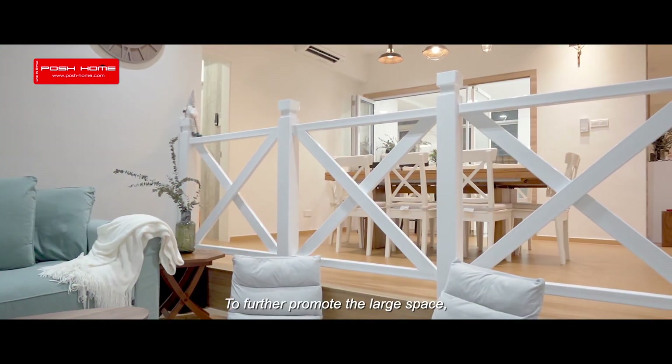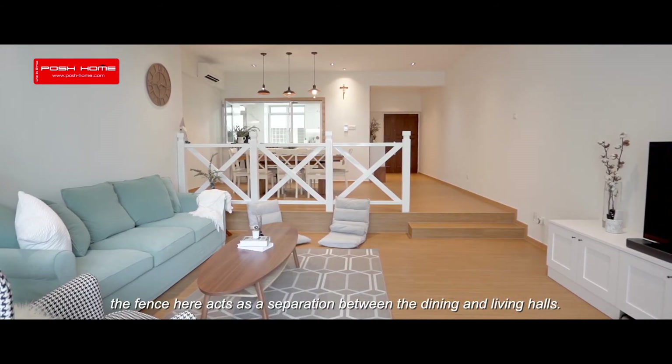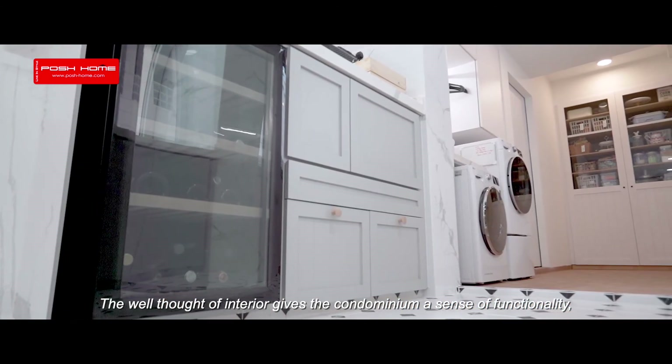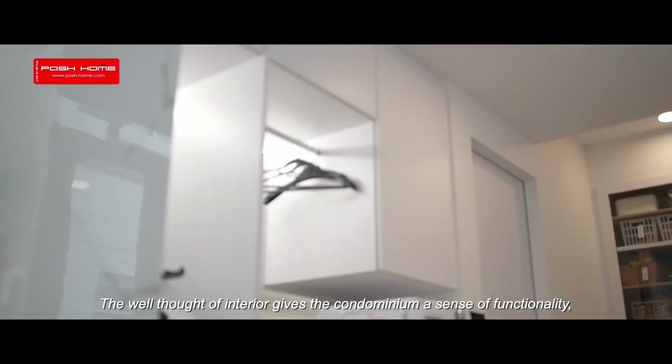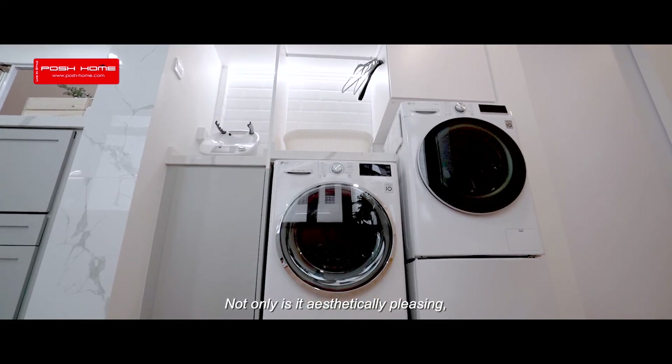To further promote the sense of a large space, a fence acts as a separation between the dining and living halls. The well-thought-out interior gives the condominium a sense of functionality, longevity, and brilliance — not only is it aesthetically pleasing, but it is also a smart home.